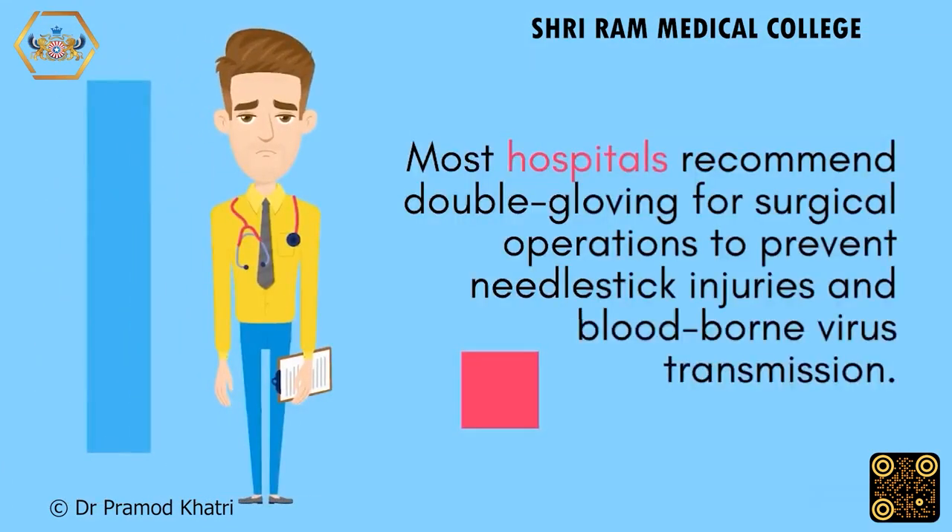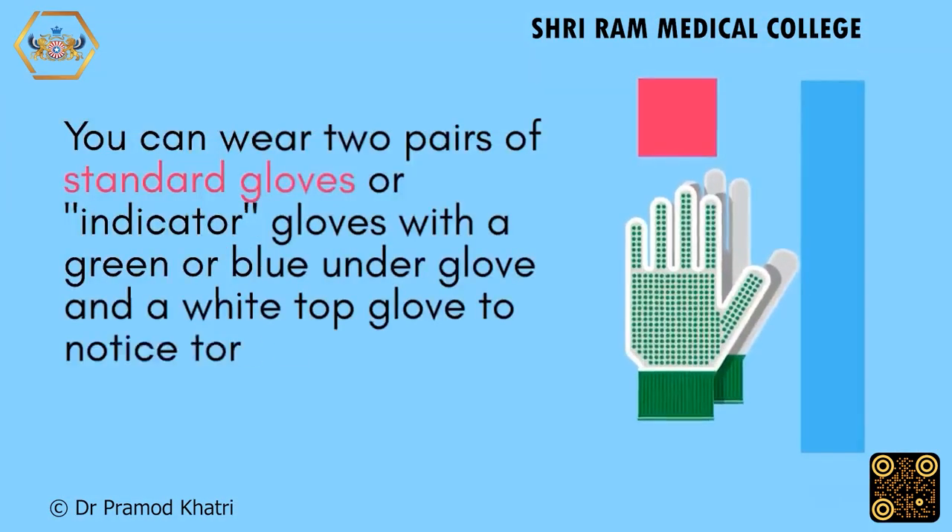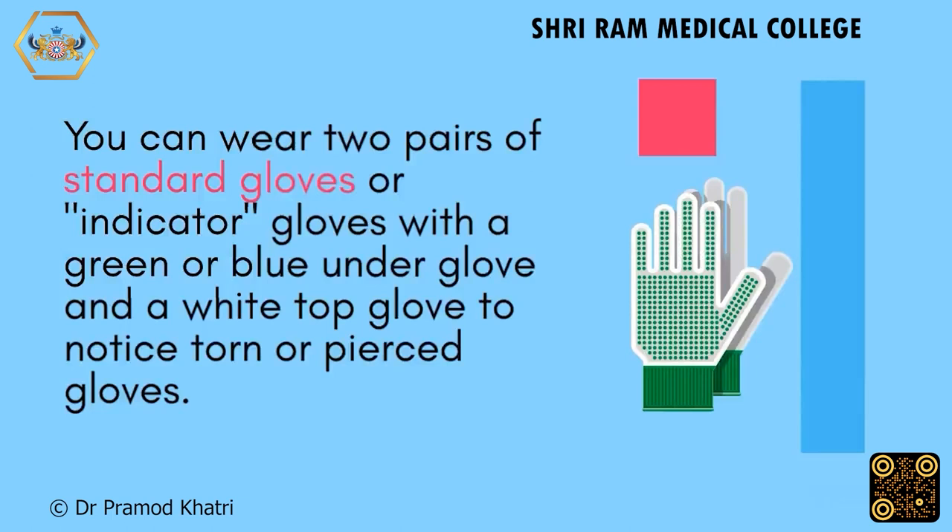Most hospitals recommend double-gloving for surgical operations to prevent needle-stick injuries and blood-borne virus transmission. You can wear two pairs of standard gloves, or use indicator gloves with a green or blue underglove and a white top glove to notice torn or pierced gloves.